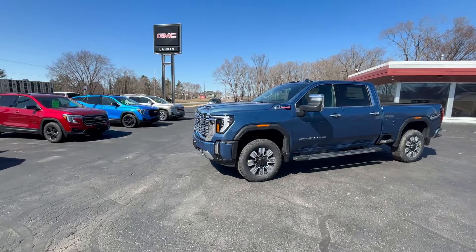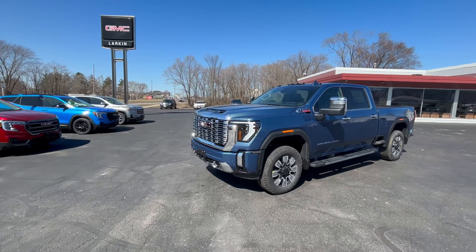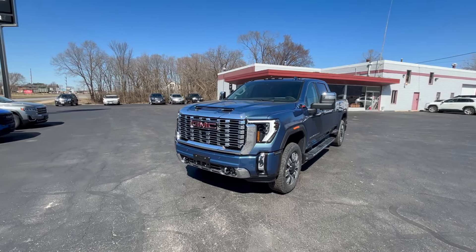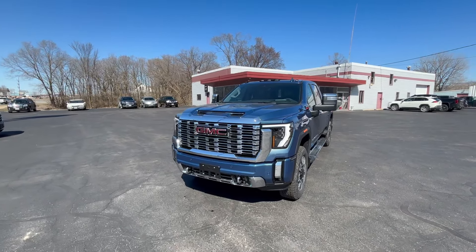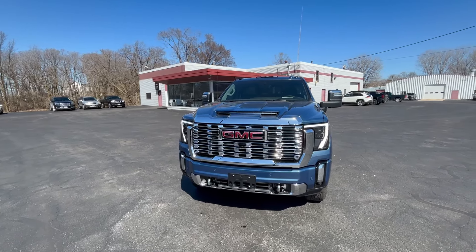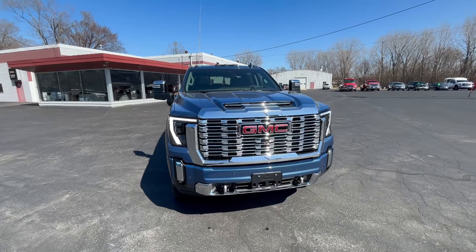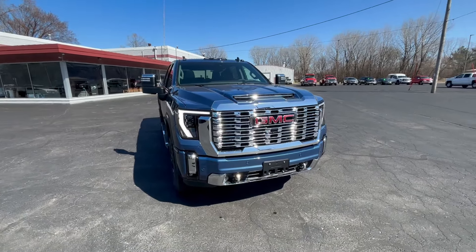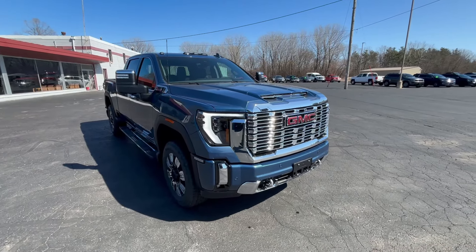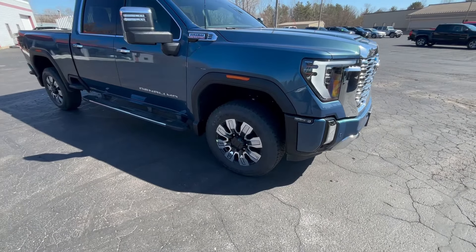This has got the 6.6 diesel in it with the Allison 10-speed automatic transmission. The diesel engines come with a three-year, 36,000-mile bumper-to-bumper and a five-year, 100,000-mile powertrain warranty. Walking around the outside of this vehicle, you can see the definite Denali standing out — that big grille coming out of there, nice LED lights, and that Denali tire and rim package.